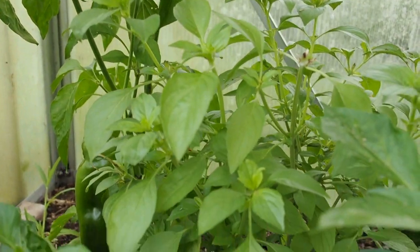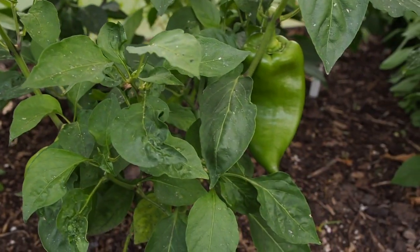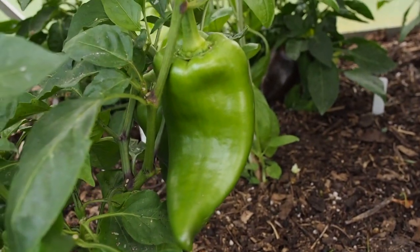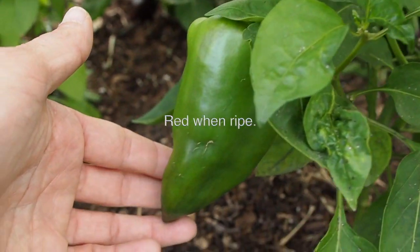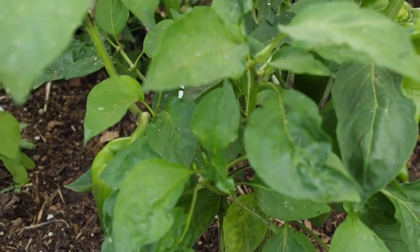We've got the lemon basil growing in between. And then this one here is the Ajvarski — looks like we've got at least four peppers growing on this one. I can't remember which color this one changes to, but I haven't harvested any of these and they should be changing color pretty soon.